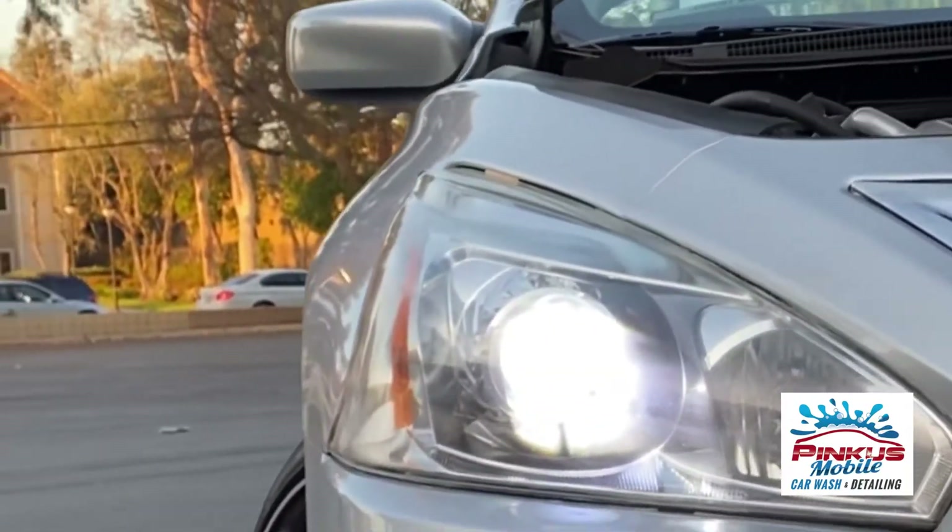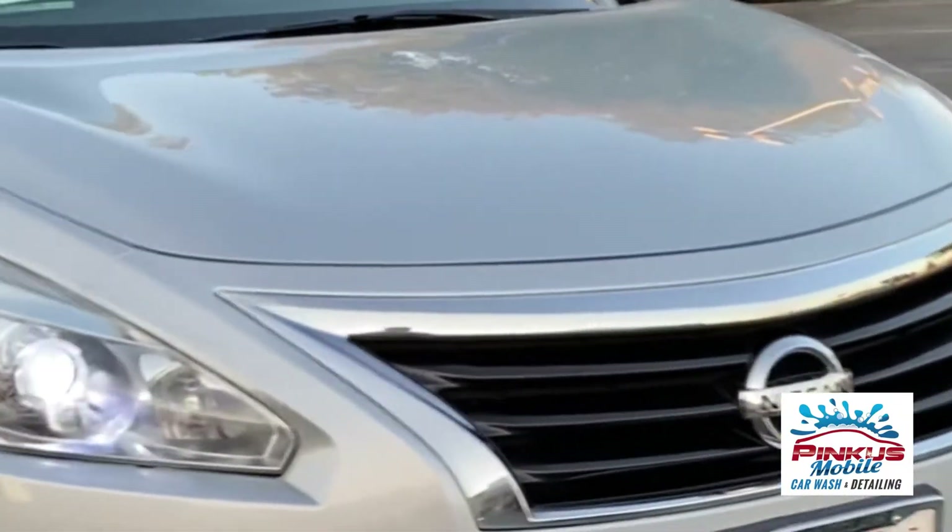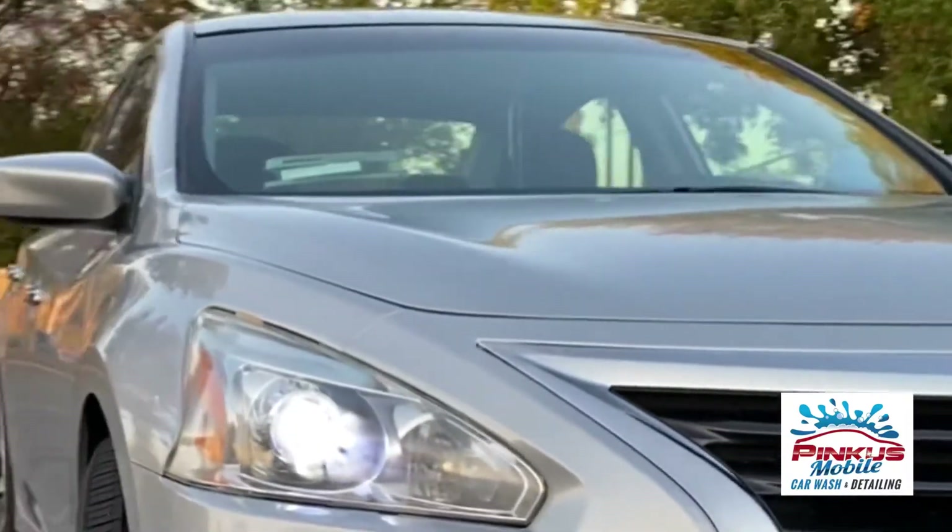Now that we have changed the light bulb to the LEDs — look at this, what a difference.